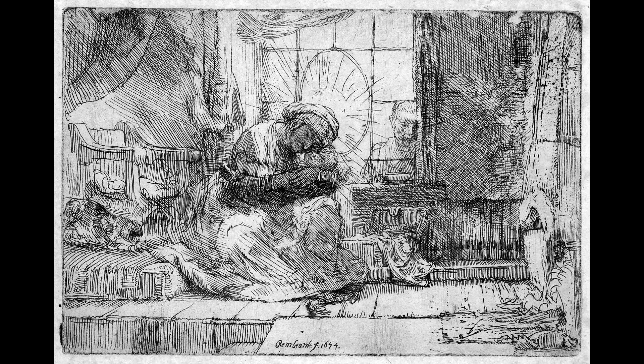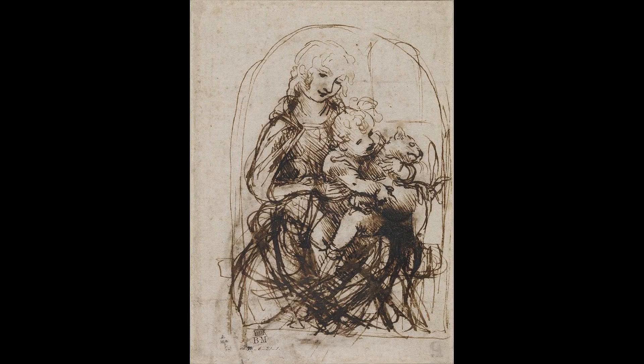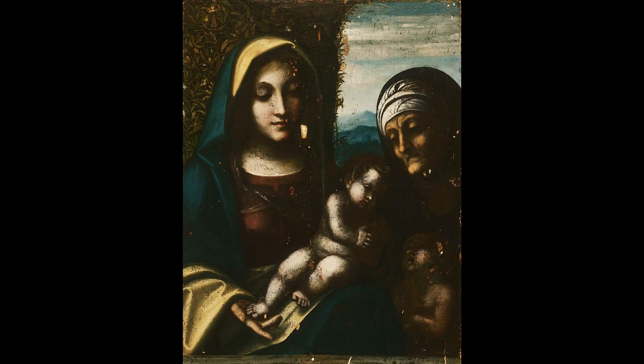Joseph looks in from outside the window, symbolizing his closeness to, but also his separation from, the Virgin and Child. The pattern of the window's glazing creates the impression of a halo around the Virgin's head.